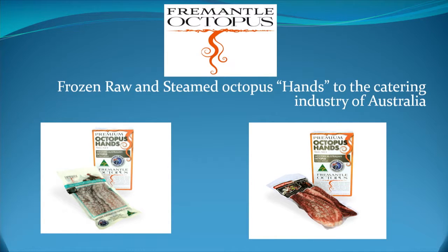The other side of our products is frozen raw and steamed octopus hands for the catering industry. It's not so much a retail product, as most people - unless you're of Mediterranean extract - don't really know what to do with an octopus. But the chefs in Australia got on board and that's predominantly where it's headed.